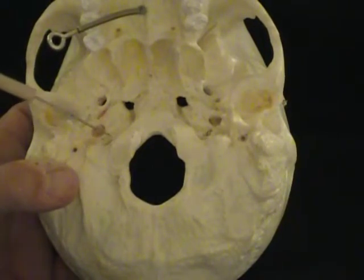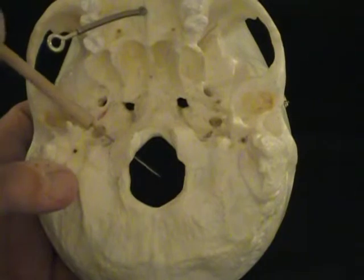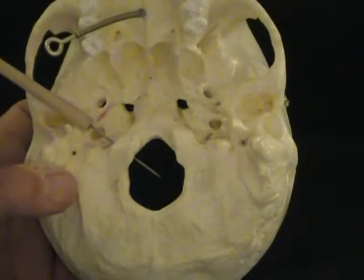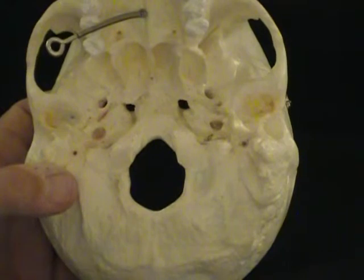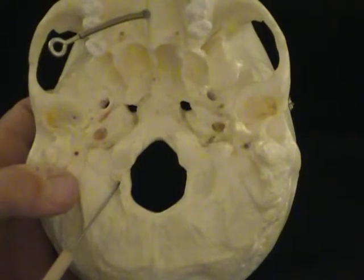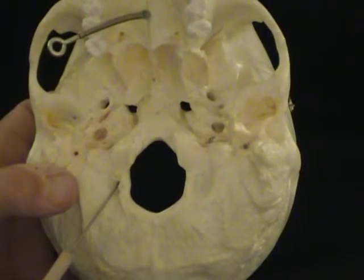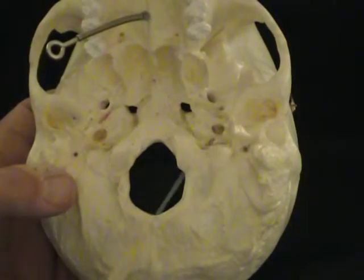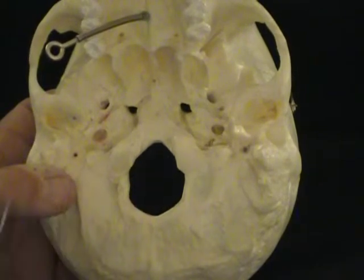Underneath the occipital condyle there is a hole that goes right through there, and that hole is called the hypoglossal canal. The hypoglossal canal is for the hypoglossal nerve. However, do not confuse that with the condylar canal, which is entered posteriorly — that's a completely different structure. You will need to know the hypoglossal canal for the hypoglossal nerve, and those are all contained within the occipital bone.